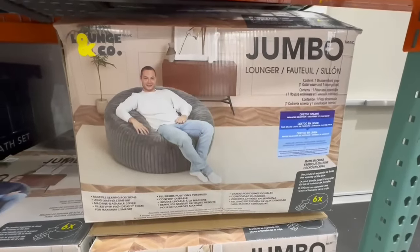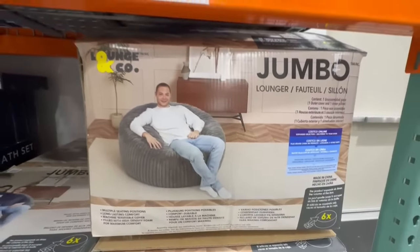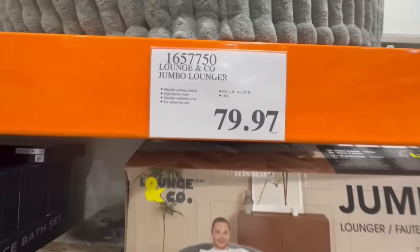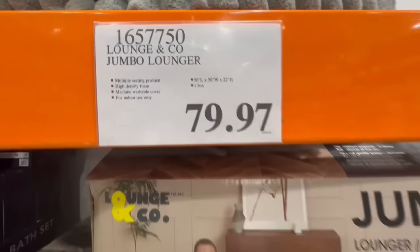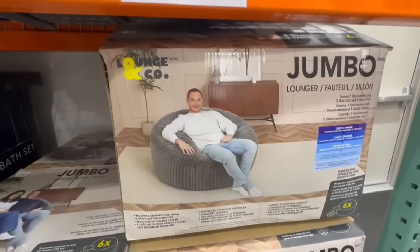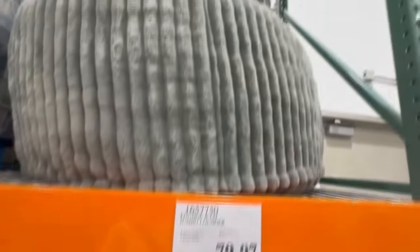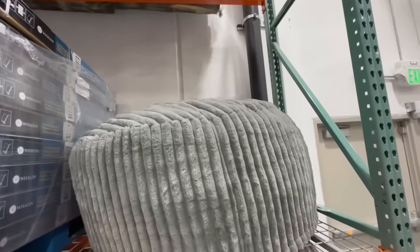I've sat in this jumbo lounger before and I must say it's extremely comfortable. The thing is, I'm afraid to purchase it and put it in my house because I have a feeling my dogs will take over. I spotted it going for $79.97 — it's a little bit of a rare find and my first time seeing it at a clearance price. Keep in mind it used to sell for $150. It's very comfortable and I've only spotted it in the gray color.